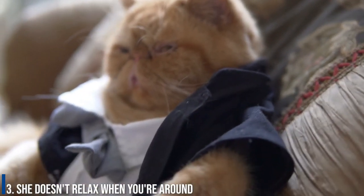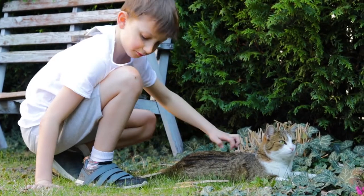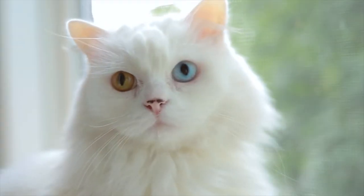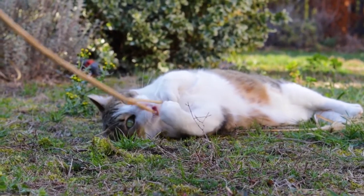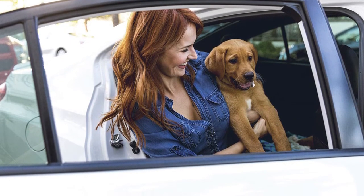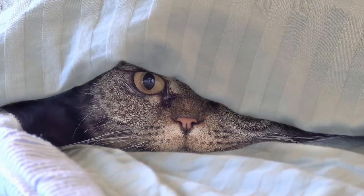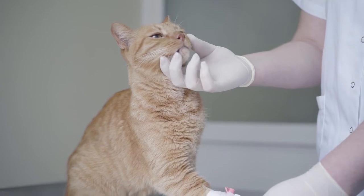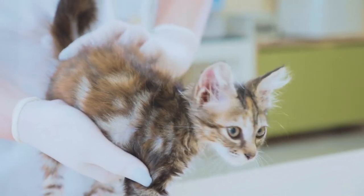Number 3: She doesn't relax when you're around. Sleep puts a cat in a vulnerable position. A happy cat will lie down, relax, snooze, and even expose their belly as it sleeps. It will not do any of these things if it does not trust you. The less comfortable a cat feels, the less likely it'll be to let down its guard. According to Jess Pasic, pet behaviorist at Mars Pet Care, a hiding cat is not a happy cat. If your cat is always hiding, it may mean they are not comfortable in their environment. Hiding could also be a sign of an underlying health issue.